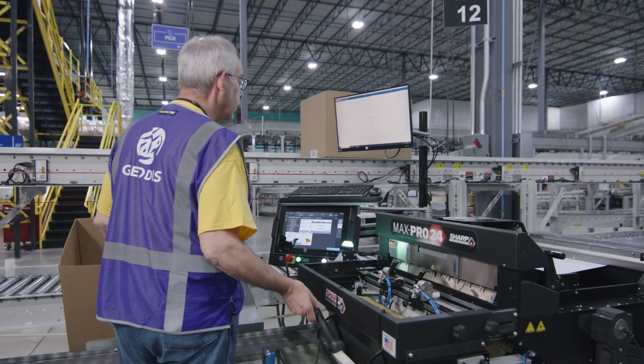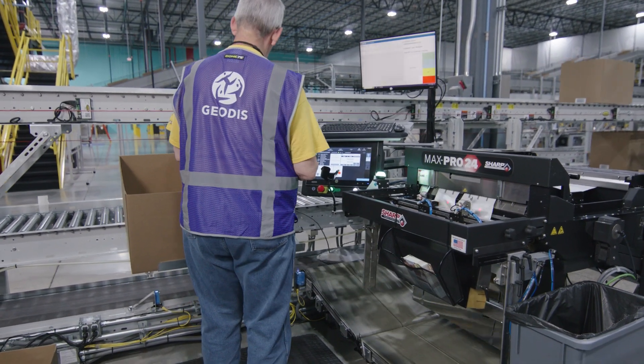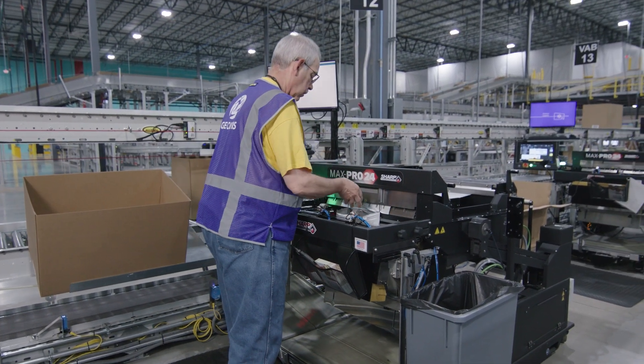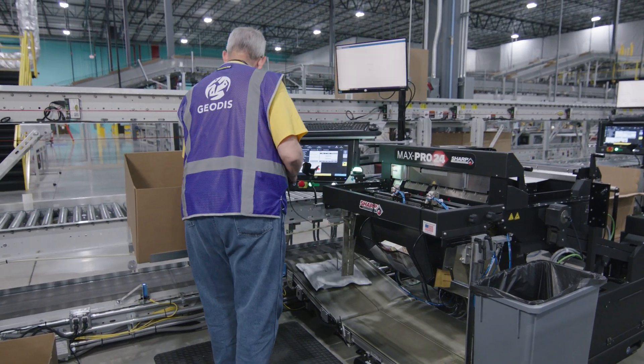The system has 18 vertical auto baggers, which is automated packaging equipment that aids the operator in packing e-commerce apparel orders in a more timely fashion. It increases the productivity of the operator and ultimately helps get orders out the door faster and with less labor.